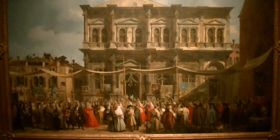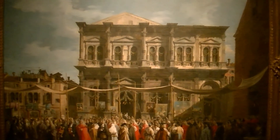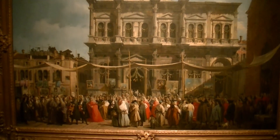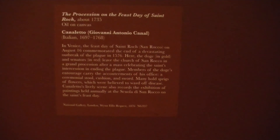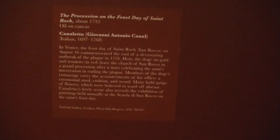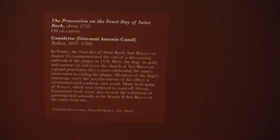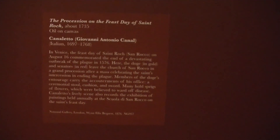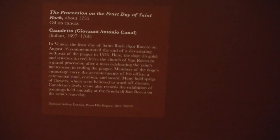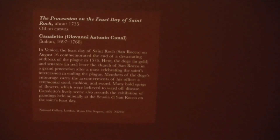Here's the procession on the feast day of St. Rocco, painted about 1735, oil on canvas. In Venice, the feast day of St. Rocco on August 16th commemorated the end of a devastating outbreak of the plague in 1576. Here the doge in gold and senators in red leave the church of St. Rocco's in a grand procession after a mass celebrating the saint's intercession in ending the plague. Members of the doge's entourage carry the accoutrements of his office — a ceremonial stool, cushion, and sword. Many hold sprigs of flowers which were believed to ward off disease. Canaletto's lively scene also records the exhibition of paintings held annually at the School of St. Rocco on the saint's feast day. It's from the National Gallery in London.